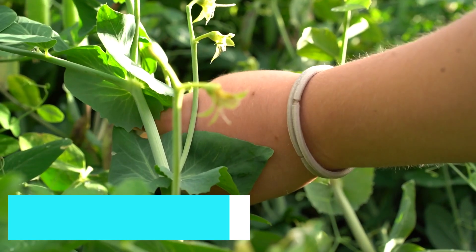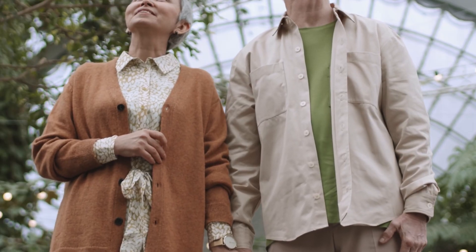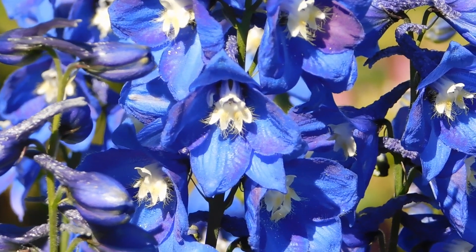Our adventure begins at the heart of Toowoomba's charm, the Queen's Park and Botanic Gardens. These beautifully maintained gardens offer a peaceful retreat with a variety of flora, walking paths, and picturesque picnic spots.